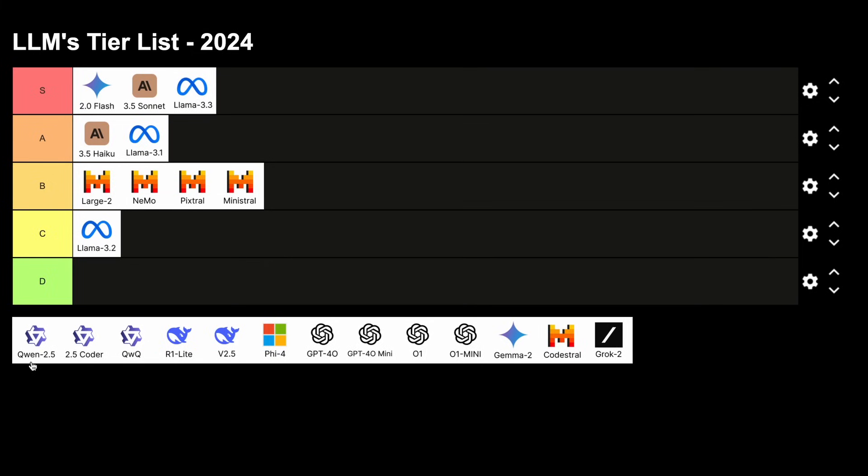Next up, we have Qwen 2.5. I'm talking about all the models in the Qwen 2.5 lineup, excluding the 2.5 coder models. This was a good model, but the instruction following and general knowledge of these models are really bad. Although it performs great in mathematics or general tasks, it fails in general world usage. But they were still good, so these models are going in the A tier.